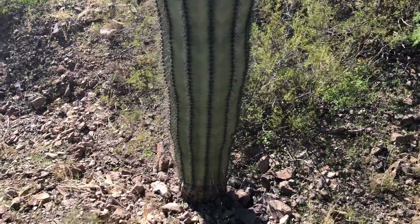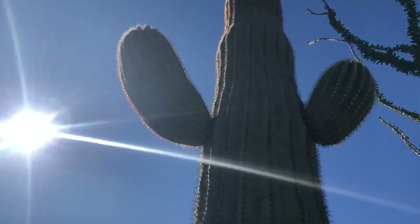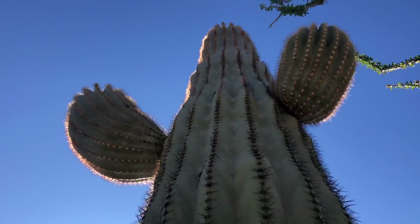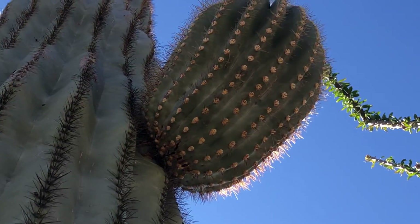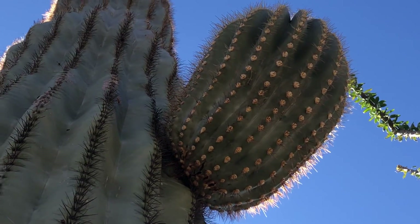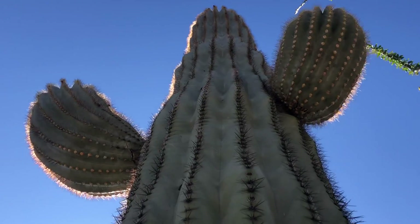So this saguaro has an ocotillo as its friend. It's facing the sun. There we go — looks good. There's that other arm; it's looking very healthy. And there's the other arm — looks great.